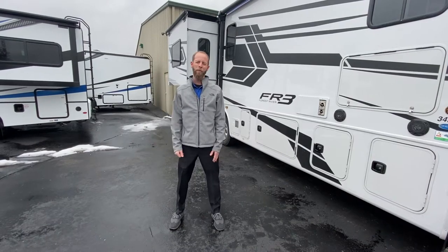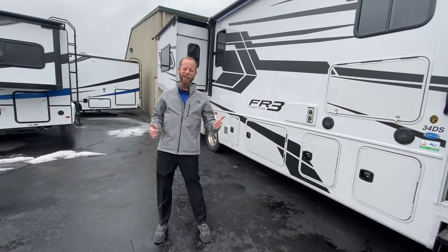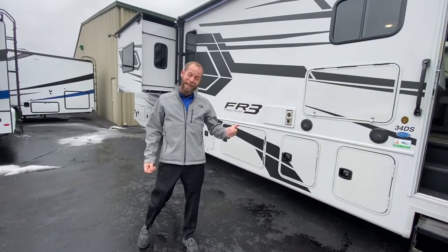Welcome fellow campers. Jake Davis, Walnut Ridge Family RV. Another Walk-Through Wednesday. Today I'm excited to show you a FR3 34DS.